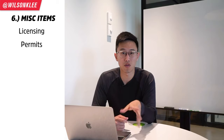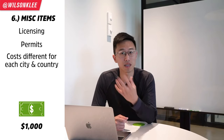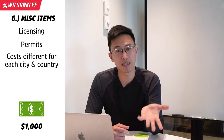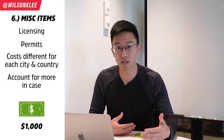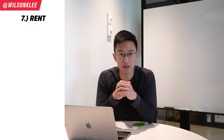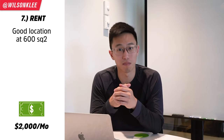Next up is miscellaneous, which includes all the licensing permits and so forth. That accounts for roughly $1,000, since city permits are around $500. I would actually budget more for miscellaneous because you often bump into unexpected expenses depending on where you open your shop. Finally, the last expense to consider is rent. We found a great location in a small shop of around 600 square feet, which came at a cost of $2,000 per month.